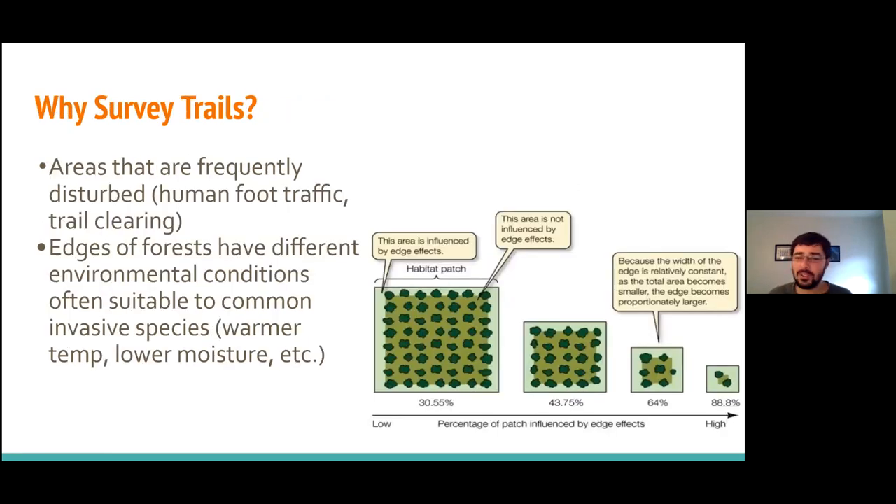Why are we surveying trails? Trails, just like housing developments and highways, are areas that are frequently disturbed. Human foot traffic and trail clearing create the right environment for invasive species to invade. We often see that the edges of forests have very different environmental conditions than the interior — warmer temperatures, lower moisture — and invasive species are really well adapted to these trail edges as opposed to the forest interior.